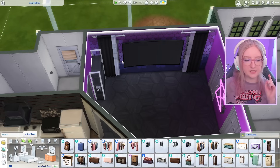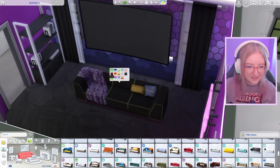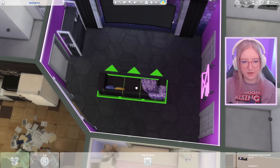Definitely putting this neon sign right here — this looks sick! I'm way more in my element. I don't know if you can tell, but I am thriving right now, this is so much more my vibe. There are like so many doors in this place — I might make this archway smaller so I can have some wall space. I'd like to get some kind of bookshelf or something in here. It's not possible to get more e-girl than putting these lights under literally everything.